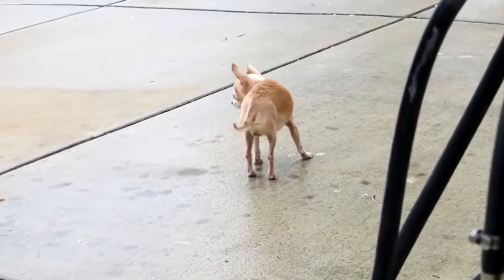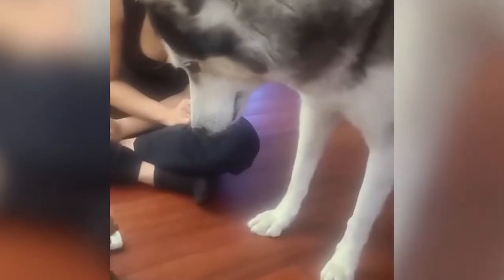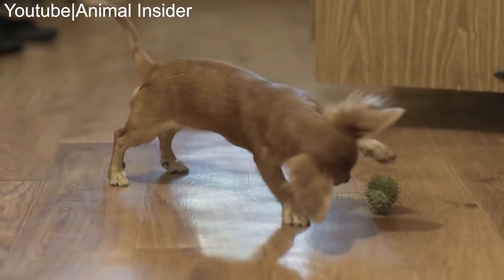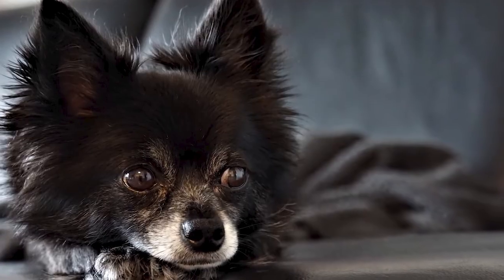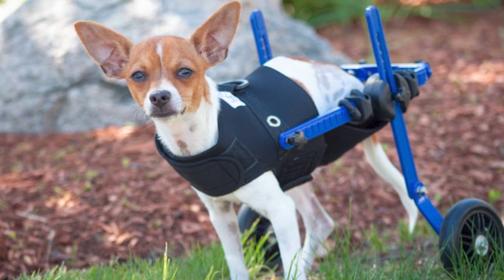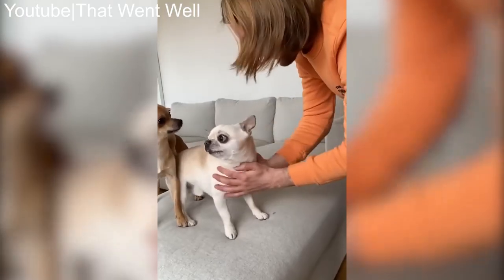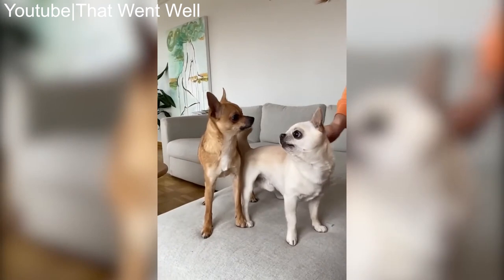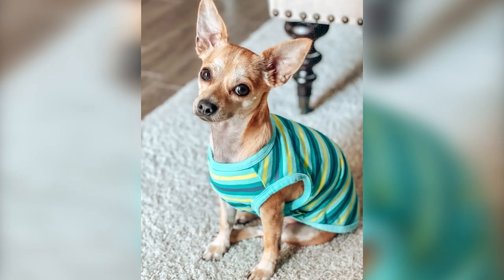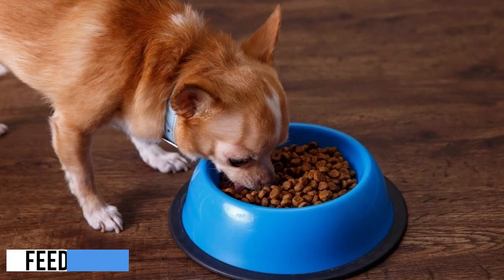The first step to caring for your chihuahua is creating a safe environment. Due to their small size, chihuahuas can squeeze through small openings or get stuck in tight spaces, so make sure your home is free from hazards. If you have stairs, consider installing baby gates to prevent falls. Chihuahuas are also sensitive to cold weather, so provide cozy sweaters during colder months and keep them indoors when it's too chilly.